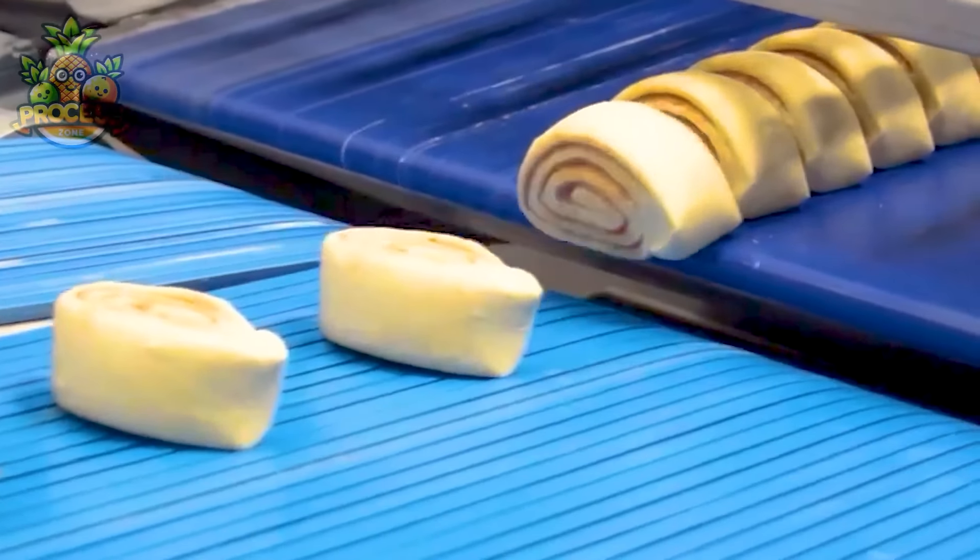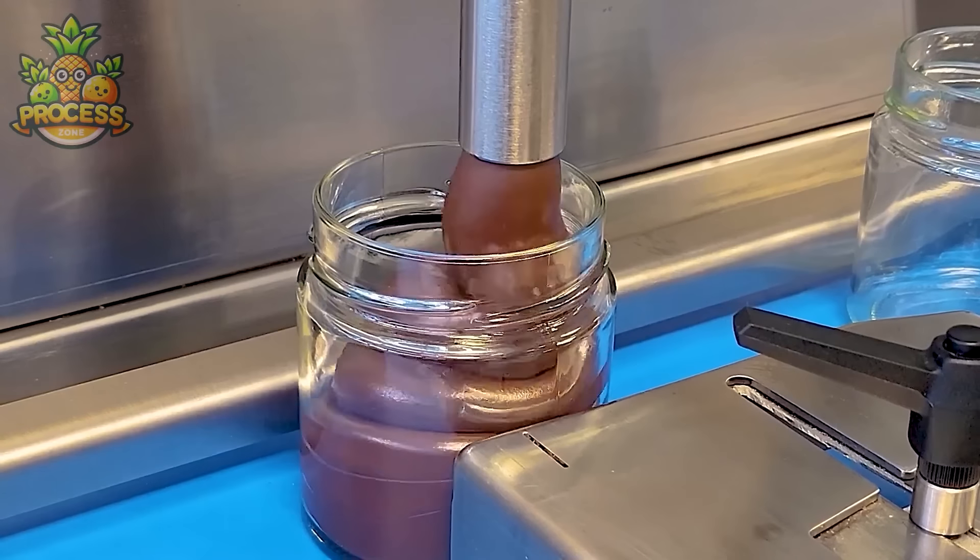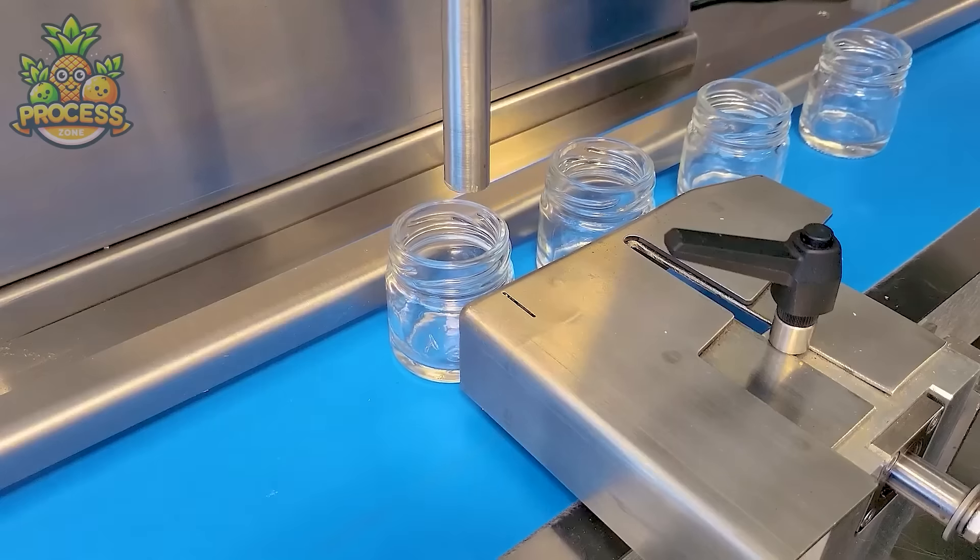Crafted with the finest ingredients and expert technique, our pastries are a symphony of flavours and textures.